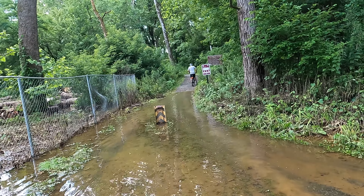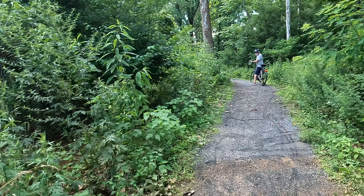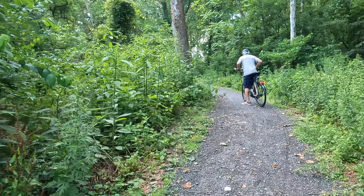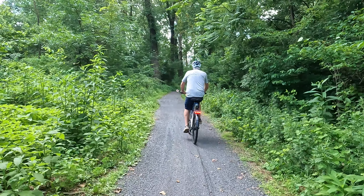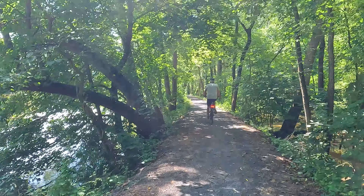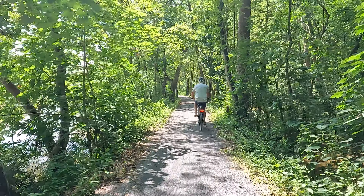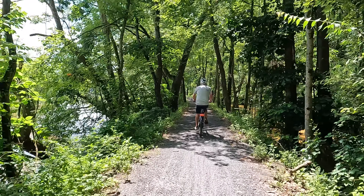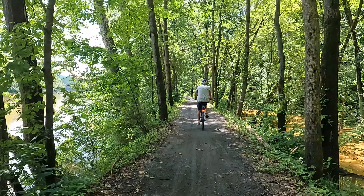Oh god, here we go. Alrighty, we survived. It's another hot, sticky, humid day on the bike trail.